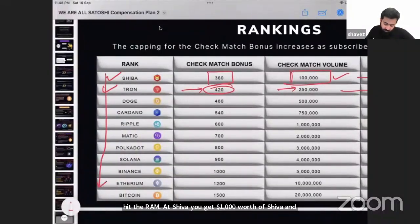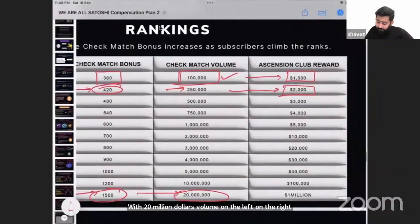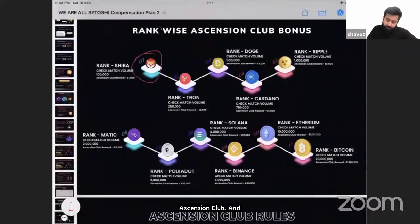Progressing through the ranks one by one, you eventually reach Bitcoin rank, where your daily limit to receive check match bonus becomes $1,500 per day. You hit Bitcoin Club with $20 million in volume matching on both sides, and you receive $1 million worth of Bitcoin as a reward.